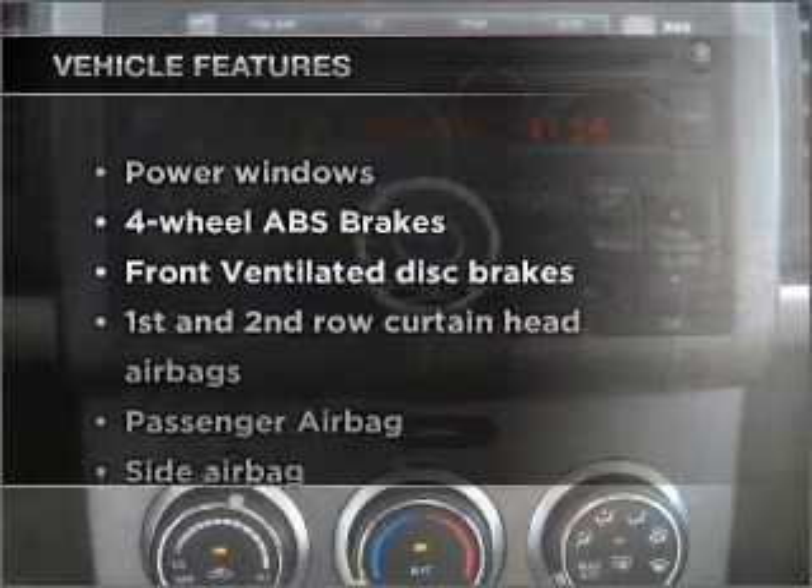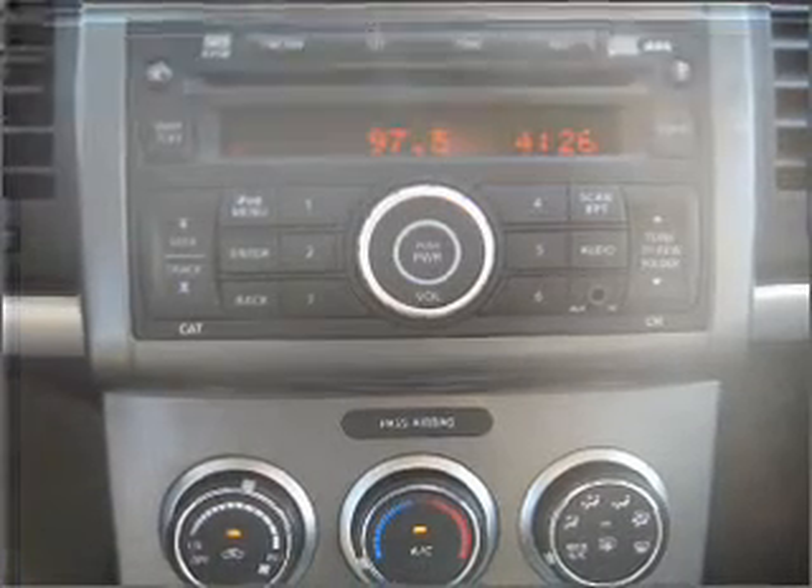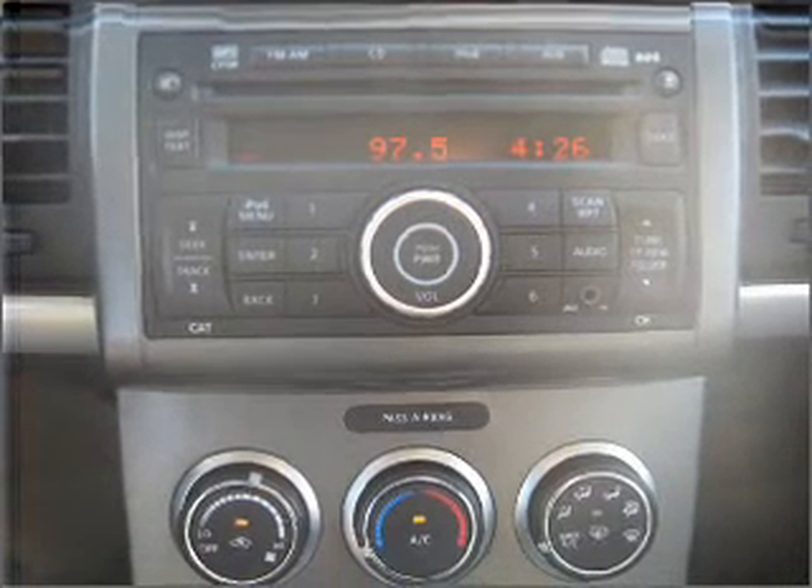Plus, enjoy these notable features included in this vehicle: air conditioning, power windows, power steering, an AM-FM stereo with a CD player, and an adjustable tilt steering wheel. Call today to schedule a test drive.